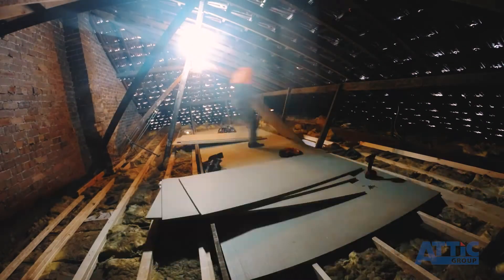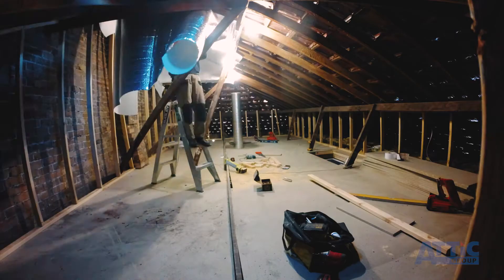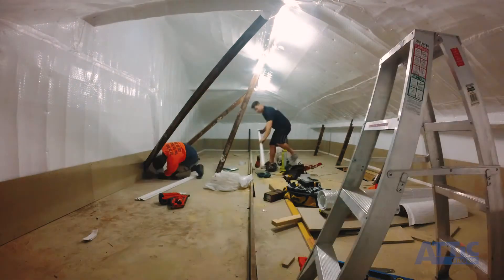The dustproof attic storage option can be installed within two to three days, includes a ladder, flooring and insulated white cell lining on the walls and ceilings. The Attic Group are the original attic ladder company and offer a wide variety of timber and metal options.